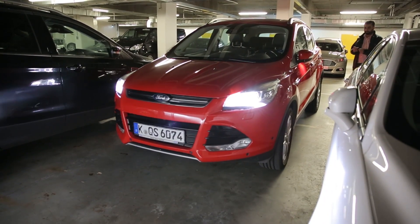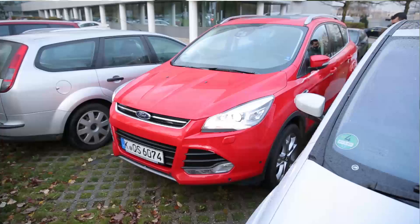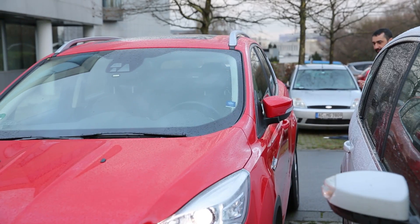If you park your vehicle from outside with the remote control, you have a much better overview about the situation and you can see in a much better way what's going on around your vehicle.